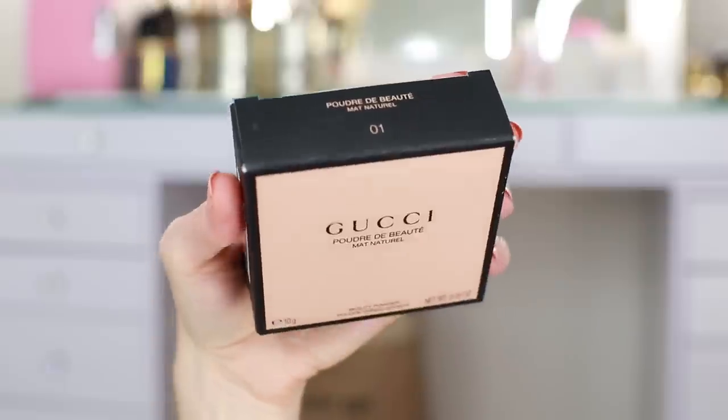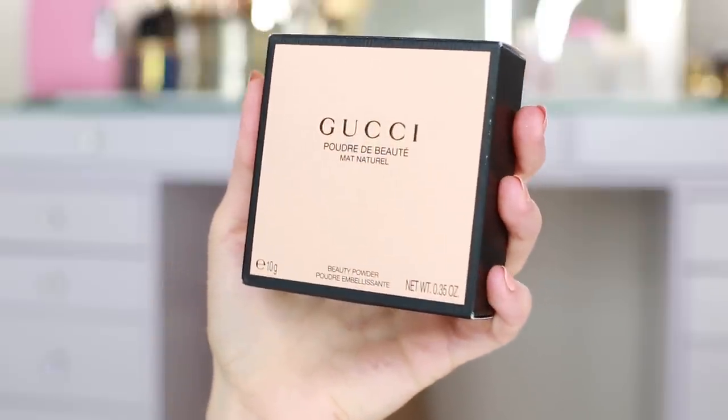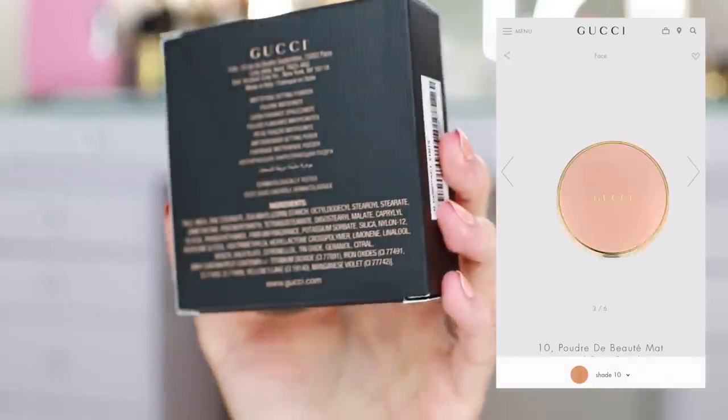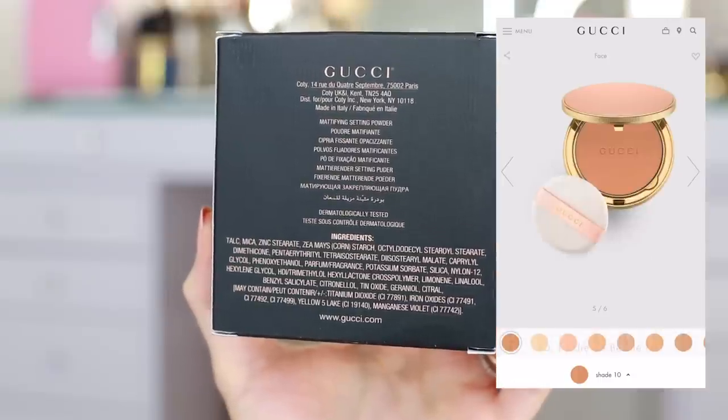I picked up two different shades. I really liked the look of this compact, so I needed an excuse. I wanted a powder I could set my whole face and under eye, and a bronzer — so I ended up going with the 01 and 09. I struggled a bit choosing the right shades because there weren't a lot of helpful photos on the website, which is completely opposite to the lipsticks. Gucci does an incredible job showing every lipstick shade in each formula on different skin tones so you can get some idea of what it will look like on you. That was not the case with these powders, but I think they are going to work.